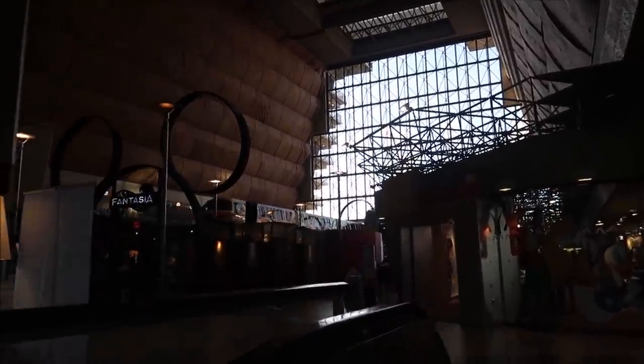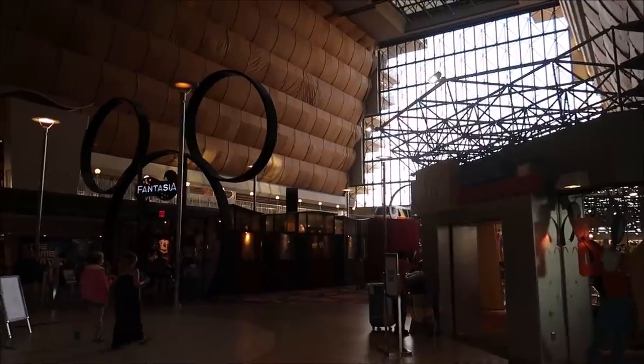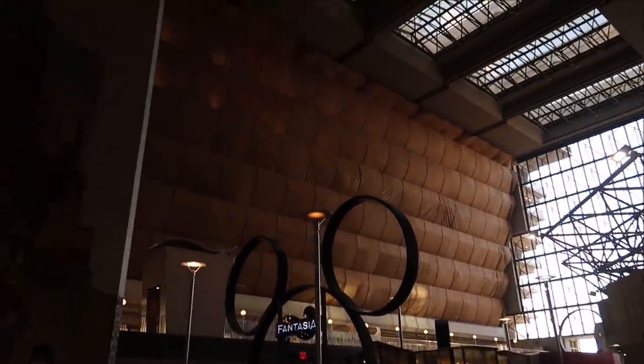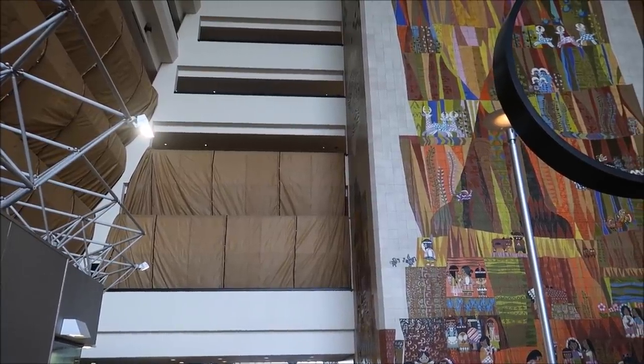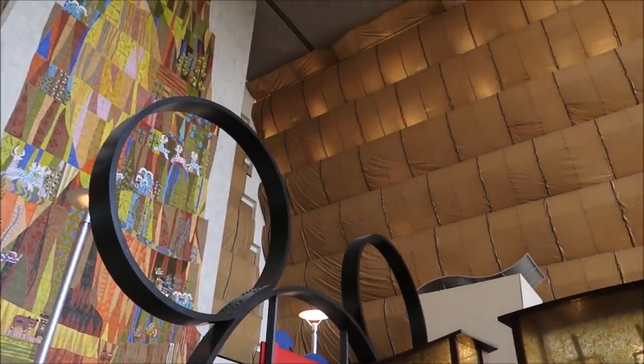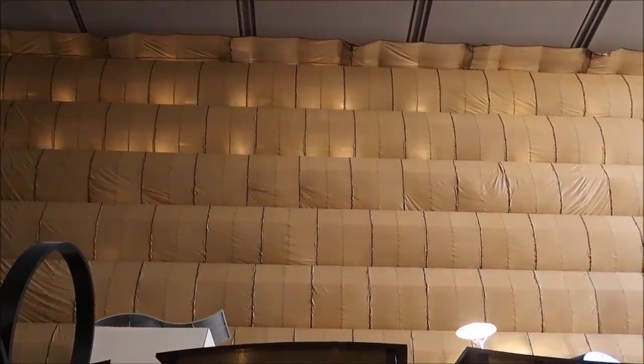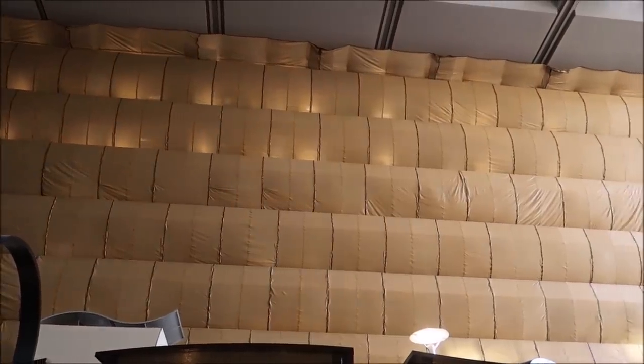Oh wow, we just came up right as the monorail was going right through. The timing couldn't be any more perfect. It's the first time I've seen all the construction inside the Contemporary — I've been gone a couple of days, so wow. I knew it was actually in line for a refurb soon but I didn't know it was already going to happen. I can't wait to see what their new rooms are gonna look like. It's probably gonna be beautiful.